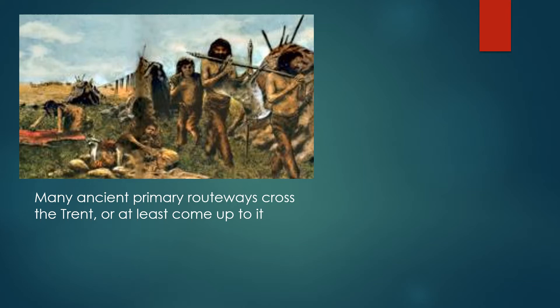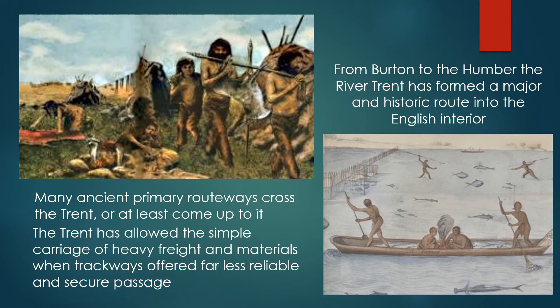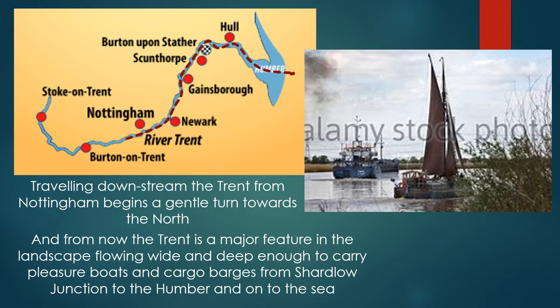Many ancient primary routeways cross the Trent, or at least come up to it. The Trent has always allowed the simple carriage of heavy freight and materials when trackways offered far less reliable and secure passage. From Burton to the Humber, the River Trent has formed a major and historic route into the English interior. Travelling downstream from the Trent, Nottingham begins a gentle turn northwards, and from now on the Trent is a major feature in the landscape, flowing wide and deep enough to carry pleasure boats and cargo barges from Shardlow junction to the Humber and onto the sea.